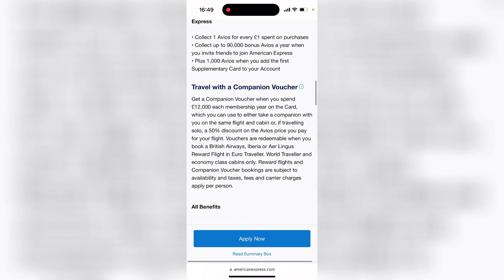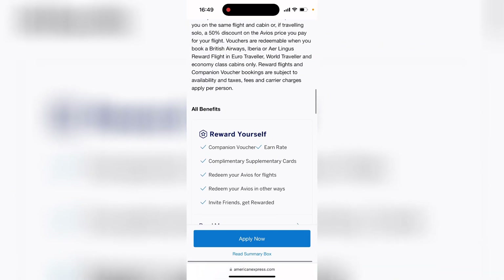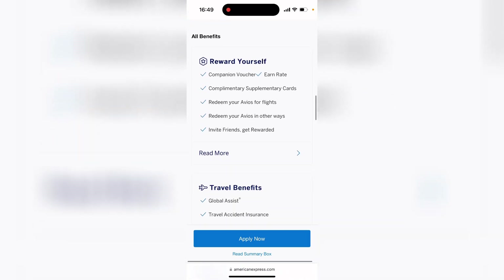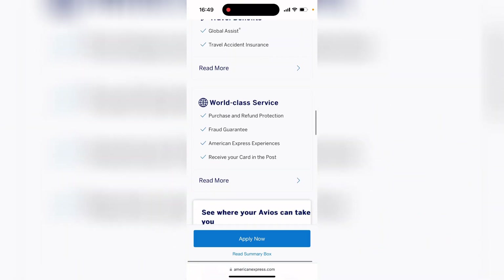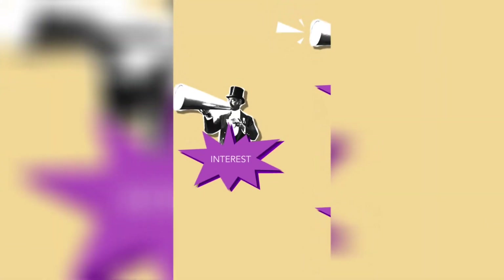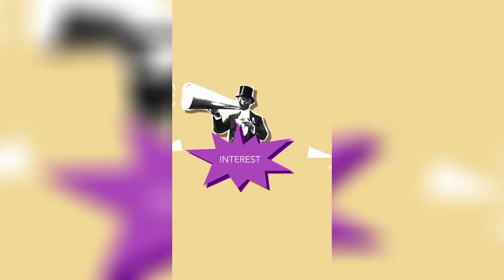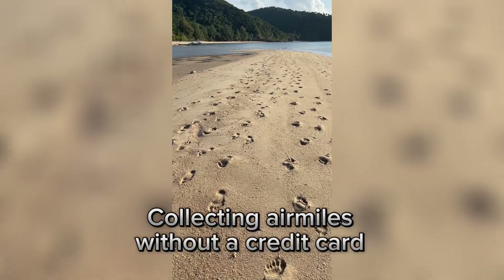I have a link in the description box below which you can use to apply for your own card and get 5,000 welcome points. Basically, use your credit card as your debit card and earn points, but please remember to pay off the balance every month to avoid interest, because if you get charged interest it defeats the whole point of free travel.